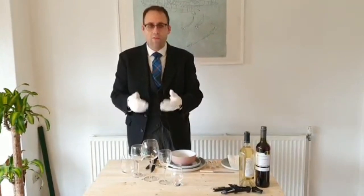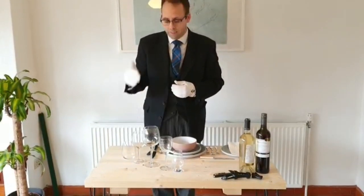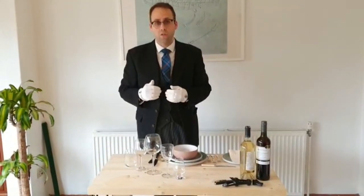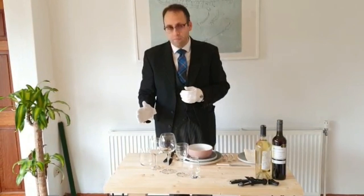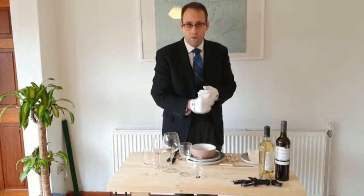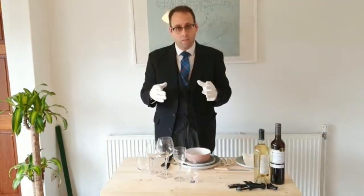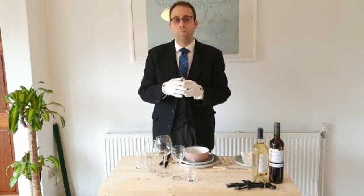First I'd like to talk to you about where the glasses go. The glasses of course go on the right-hand side of the place setting. These are set up in what I would refer to as a British setting, so they all go in a straight line, from the first thing you drink through to the last thing you drink. We've got our water. The water is usually pre-poured before the guests enter the room — that is the standard practice. I would only pour it literally one or two minutes before they enter the room, so it's still nice and cool. You wouldn't normally put ice in dinner water unless your guests particularly like ice.